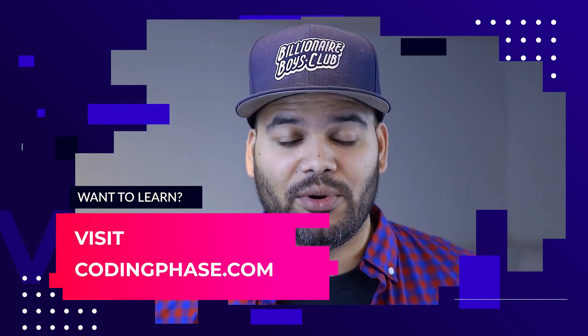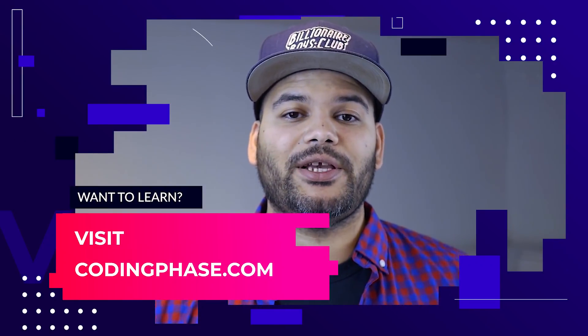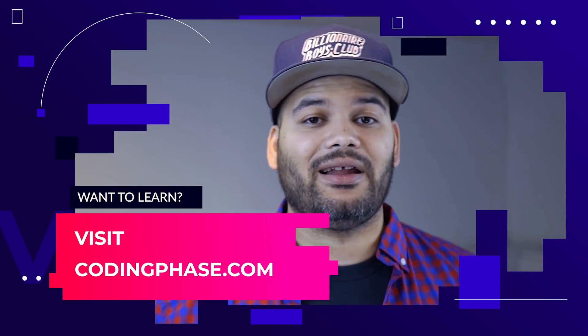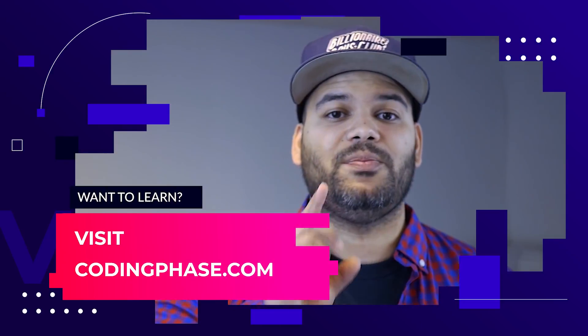I'm going to put the links to each one of these laptops in the description below. Make sure you subscribe and like this video, and let me know in the comments what type of laptop or desktop you're currently using. This video is brought to you by codingface.com — the only place where you're going to learn how to become a web developer with real projects.